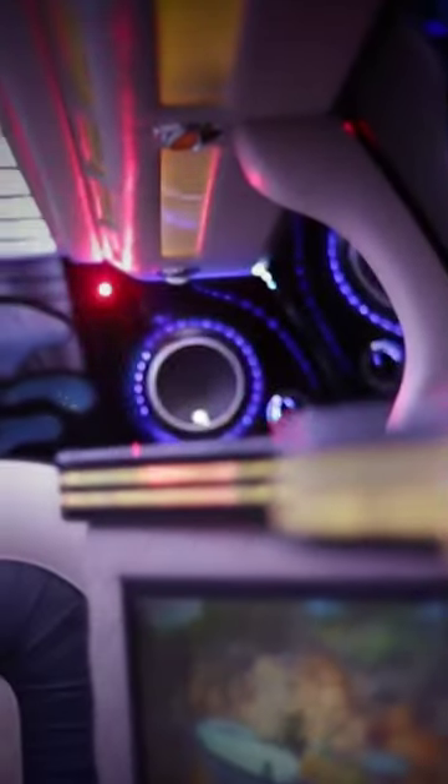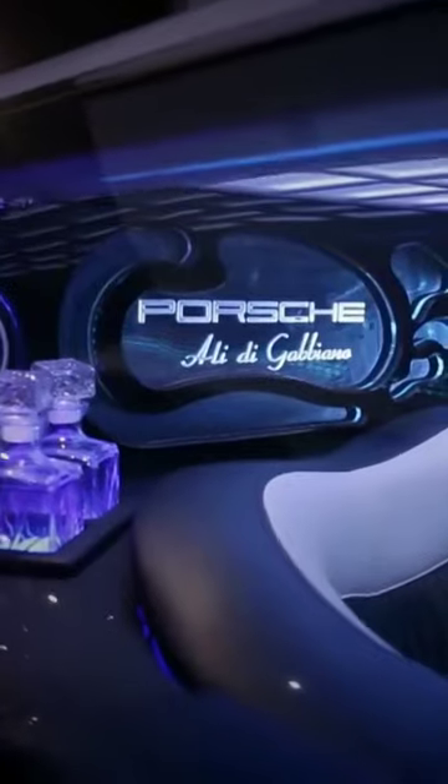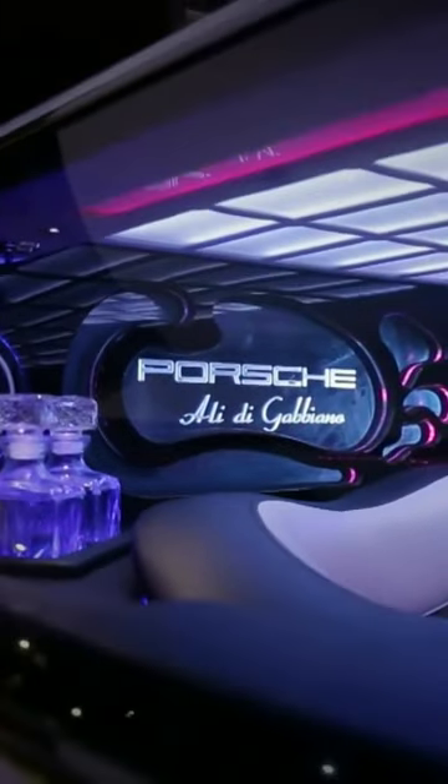The biggest case for the Panamera is its practicality — it's like an extended version of a Porsche sports car, so the vehicle is big yet exceptionally fast for a family sedan. The limo also has four doors just like the standard model, but uses a gull-wing style for the passenger cabin instead. It looks striking from the outside and even more so when you get in.